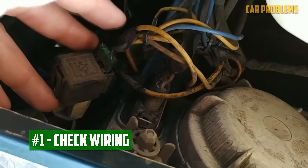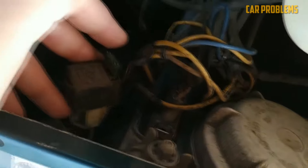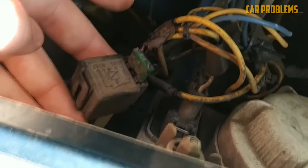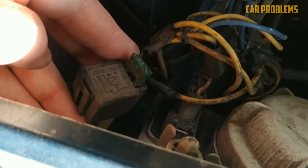Check Wiring: Inexperienced people may find it challenging to work with automotive wiring. It's crucial to check the wiring and connectors after the headlights stop working. Replace any wires that you notice to be melted, torn, or broken. Don't forget to swap out any damaged connectors at the same time.